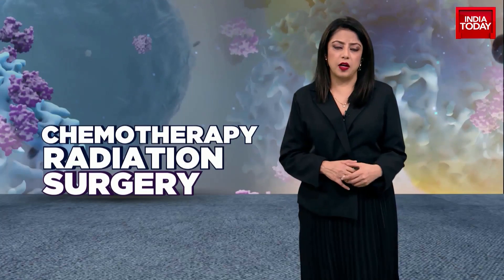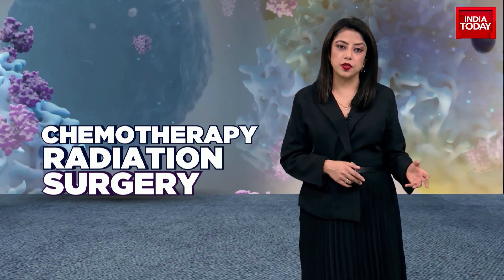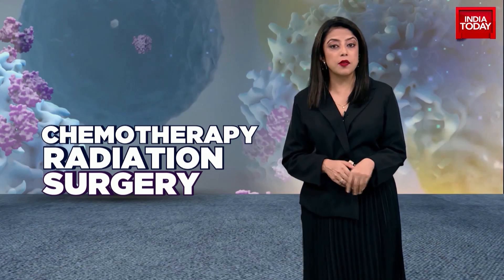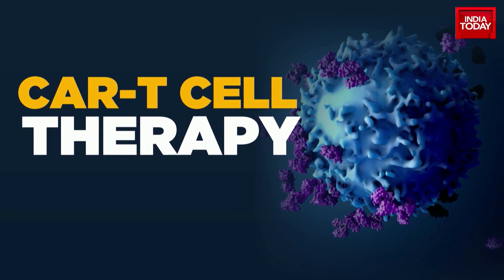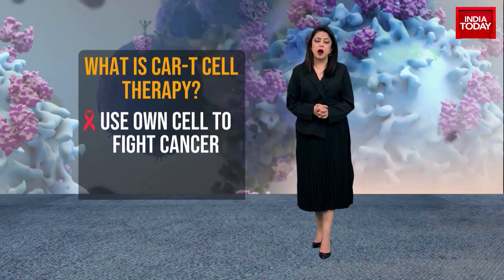Whenever we think of cancer therapy, we think of chemotherapy, or we think of radiation or surgery. Now, with advanced research around cancer, new therapies have revolutionized the modes of treatment for cancer patients. One such therapy is known as CAR T cell therapy.